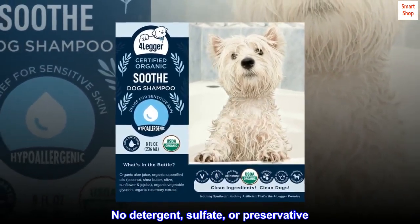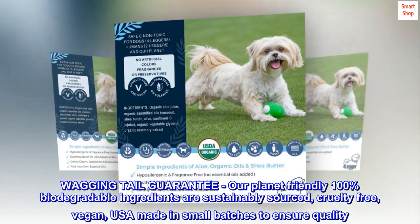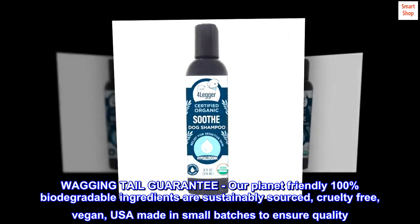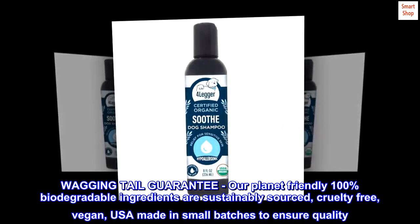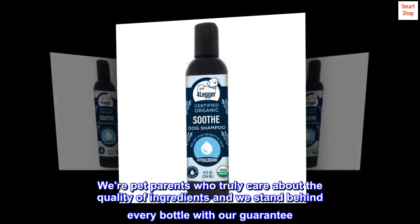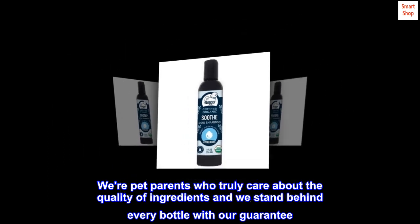No detergent, sulfate, or preservative. Wagging Tail Guarantee — our planet-friendly 100% biodegradable ingredients are sustainably sourced, cruelty-free, vegan, and USA-made in small batches to ensure quality. We're pet parents who truly care about the quality of ingredients and we stand behind every bottle with our guarantee.